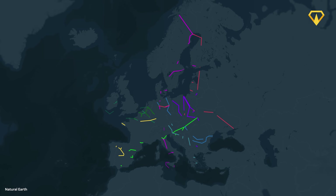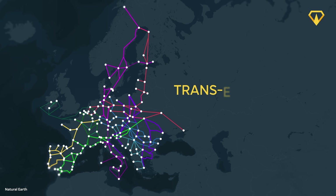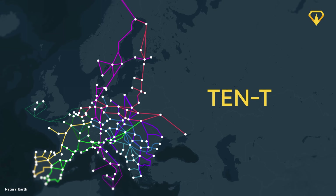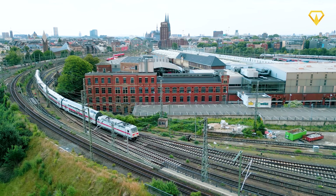The European Union has come up with a solution to address all of these in-state and cross-border travel problems, and they're calling it the Trans-European Transport Network, or in short, TEN-T. This proposed solution is basically a series of transport networks made up of railways, roads, airports, and water infrastructure spanning across the European Union.